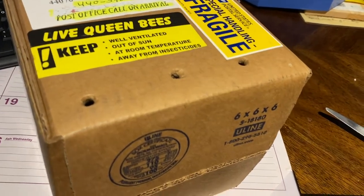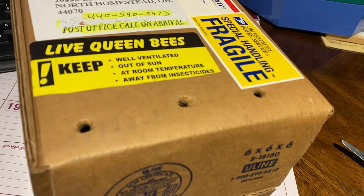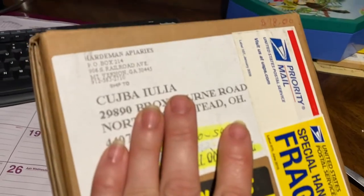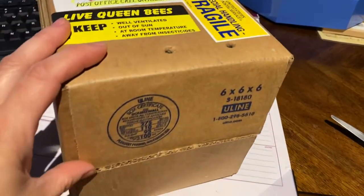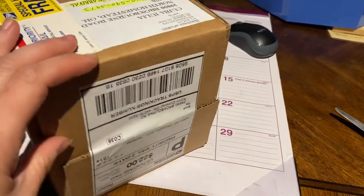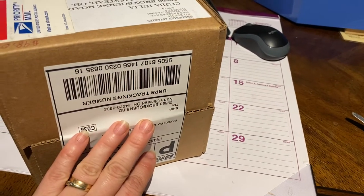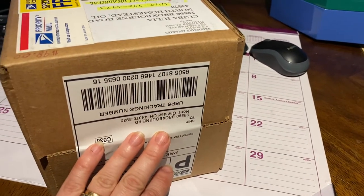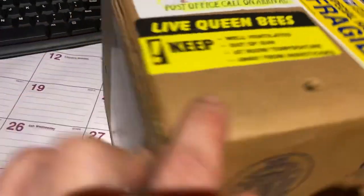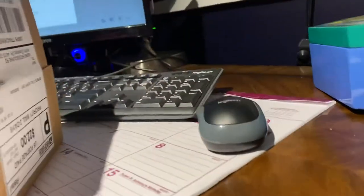I have live queen bees here — they were sent to me from Hard Demand Apiaries. I'm going to replace a few of my queens. I'm going to open this up and let's see how they look. They have holes in the box for them to breathe, so I'm going to set the camera to the side for a minute.